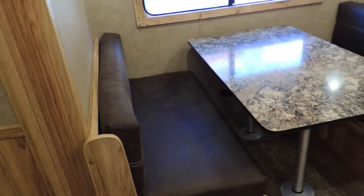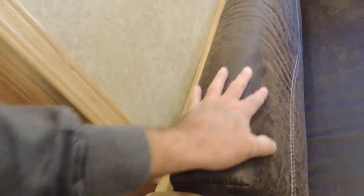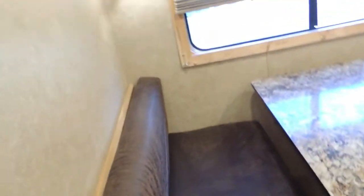It has the dinette that lays down and makes into a bed. It's like a suede — it's really soft as far as your couches. It's your vinyl backed in here, lamped and overlaid. Soft material here, same material that's on your couch. Again, looks like real hickory here.